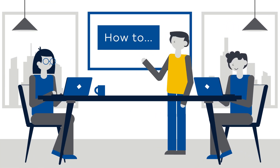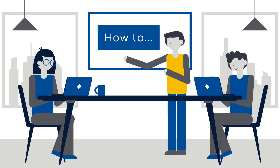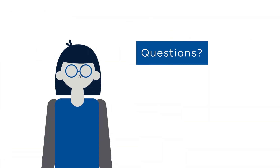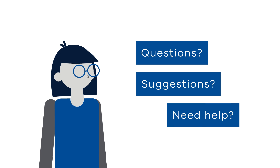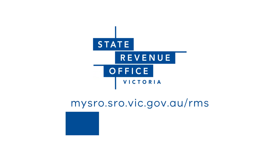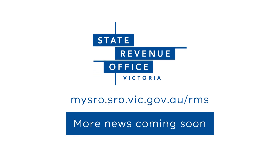The modernisation of our systems will be staged and there will be some exciting innovations as we progress. And if you have questions, suggestions or need help, check the Modernisation Hub on MySRO. More news about the upgrade is coming soon.